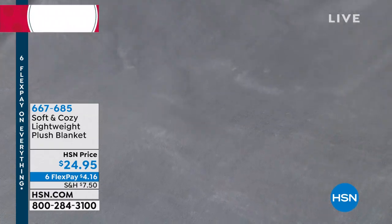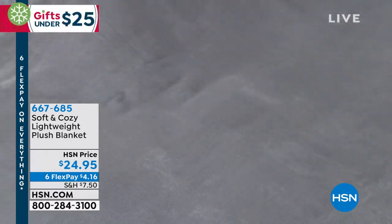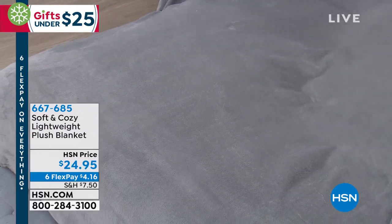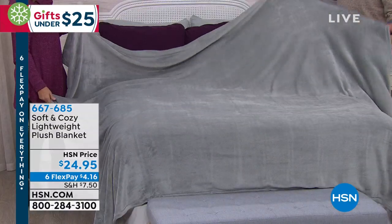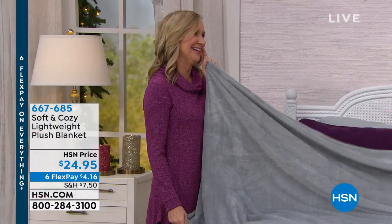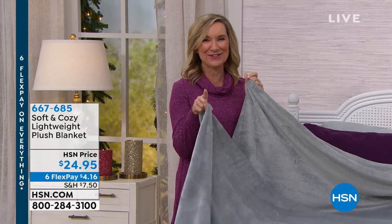This is the blanket that started it all. Ten years ago when we brought you the soft and cozy blanket — micro plush, lightweight, warmth, beautiful, easy to care for, takes color. Wait till you see some of the colors. There's even a new print. There's a new print — have you seen it on the bed? You guys are the first to see it.